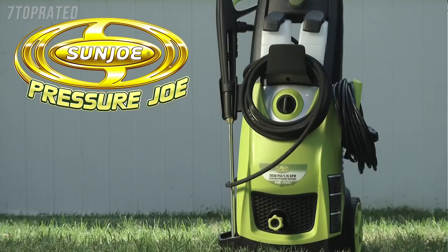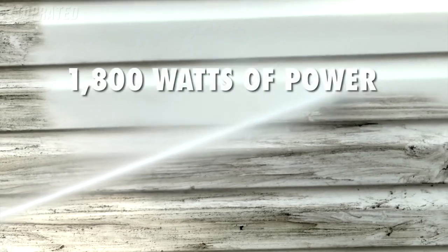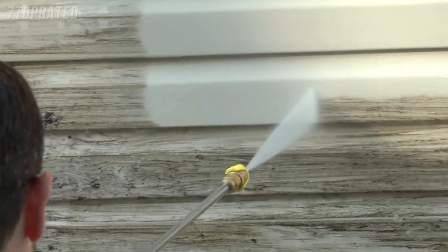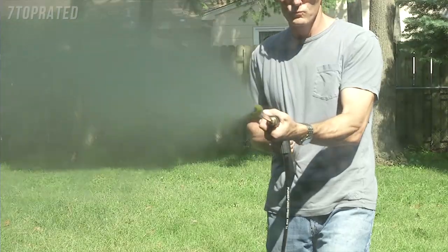Get set to do your dirty work with the Pressure Joe electric pressure washer. Packed with 1,800 watts of power, Pressure Joe delivers a mighty blast up to 2,030 pounds per square inch to demolish every bit of dirt. You name it, you aim it, grime is gone. Pump up to 1.76 gallons every minute to get really clean, really fast.